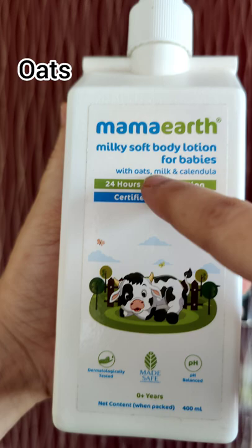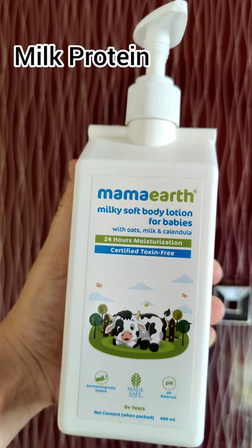The ingredients provide immense nourishment and moisturization. The milk protein is also hydrating, and it does not cause allergic reactions or infections.